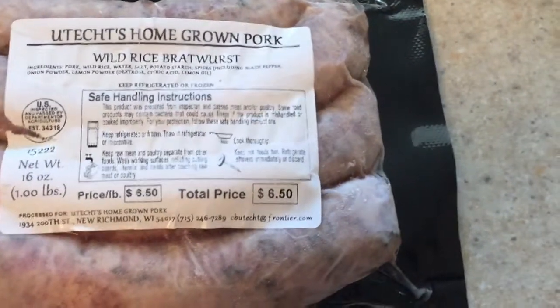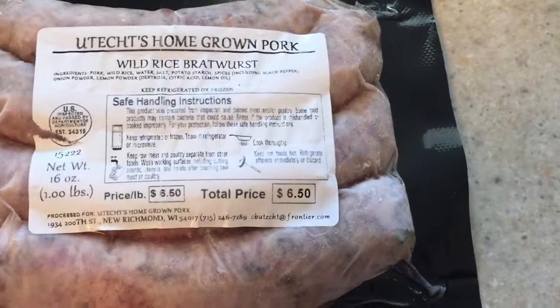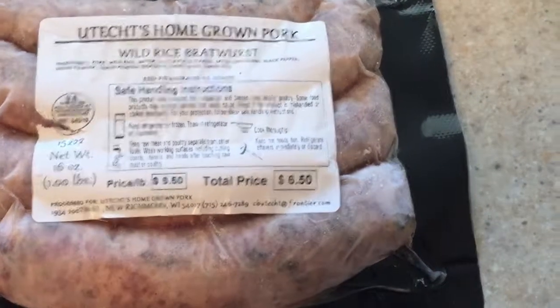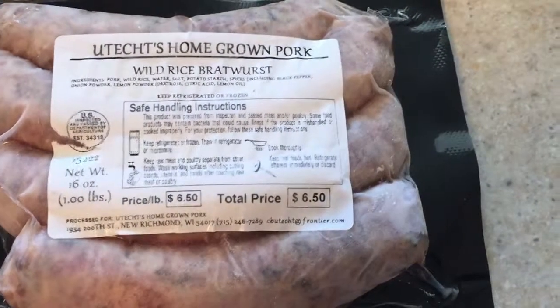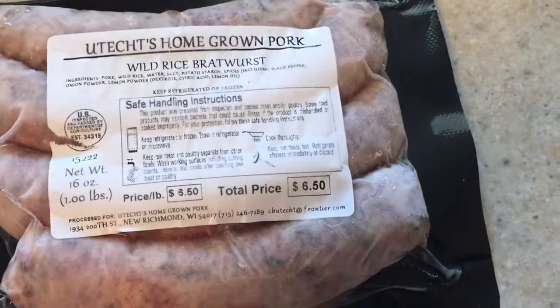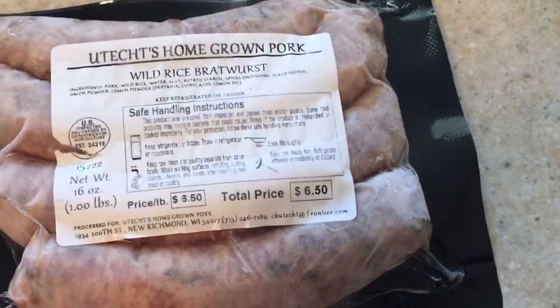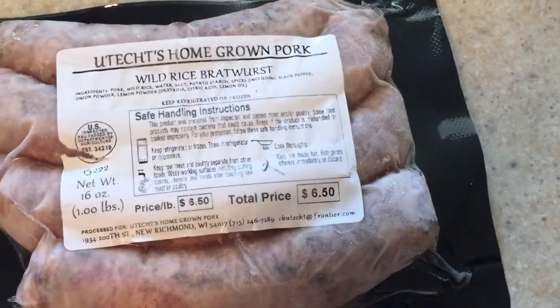Next I got this wild rice bratwurst, which I had never seen before — very intrigued by it. It's from Uchets Homegrown Pork and it was only $6.50, which I thought was a pretty good price for a more high-end sausage. Christopher and I usually eat a good amount of cased meats, so I thought this one looked like a really good one to try.